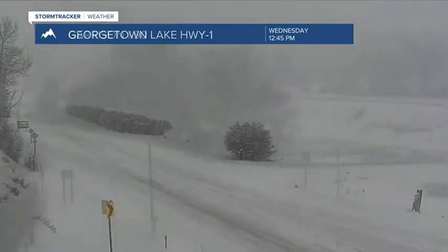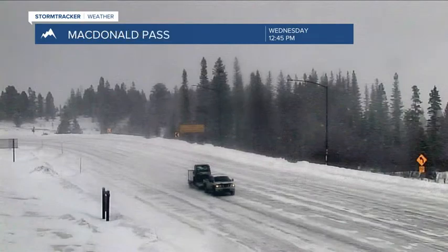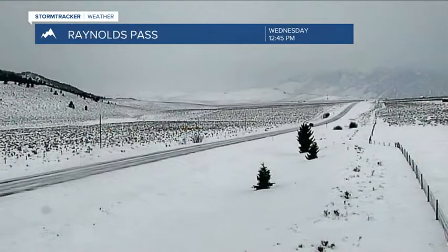Georgetown Lake has been dealing with a lot of snow and blowing snow. There have been a lot of road closures and accidents around Anaconda, Deer Lodge, and back towards the Warm Springs area, and that's ongoing. McDonnell Pass still has quite a bit of snow and blowing snow.